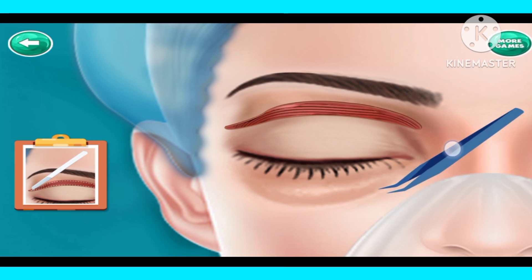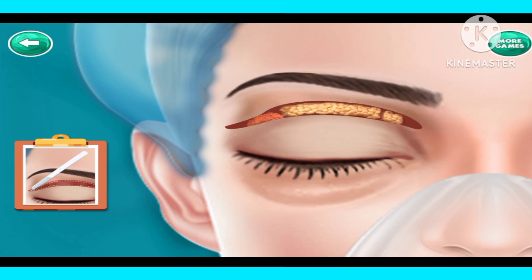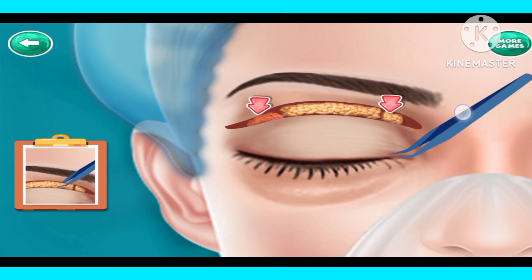Remove muscles with plucker. Remove bag with plucker.